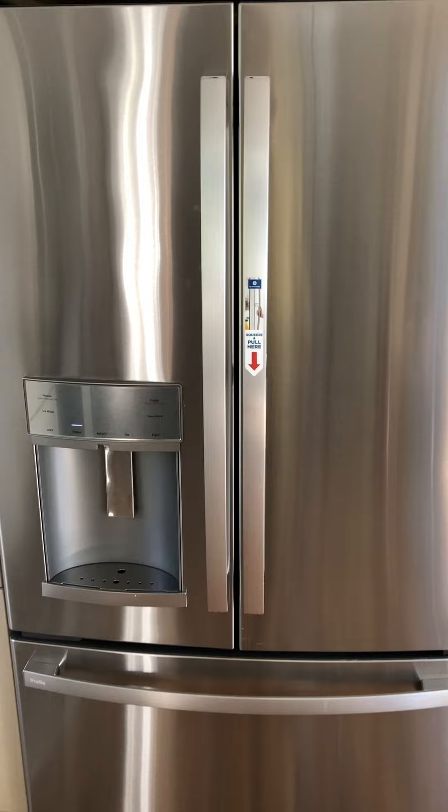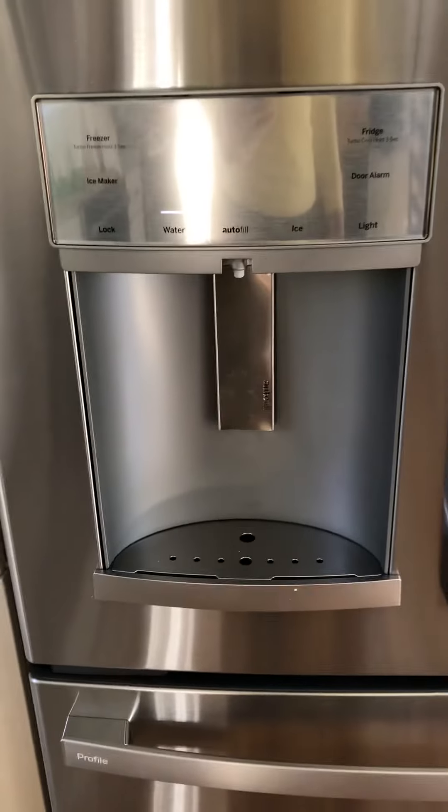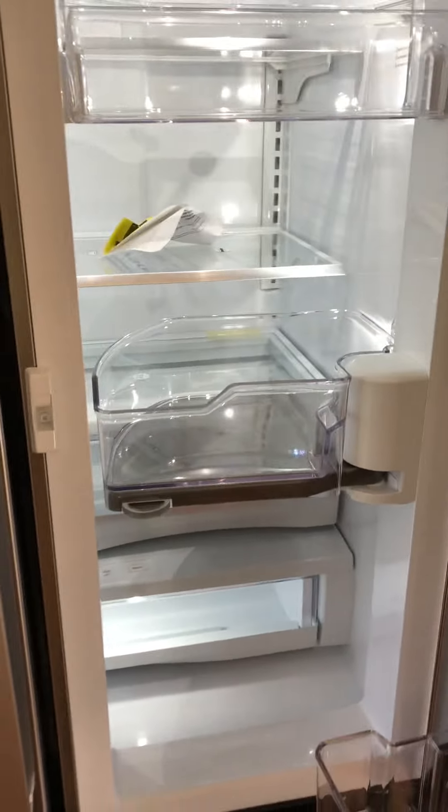I didn't buy it for its looks, although I do like the looks. I bought it because it has water on the door, so I don't need to open the door to get water for my Brita. It's counter depth so I don't have to walk around it — I know, it was a huge thing walking around this fridge. And it's got one of these things. This door-in-a-door is what they call it.